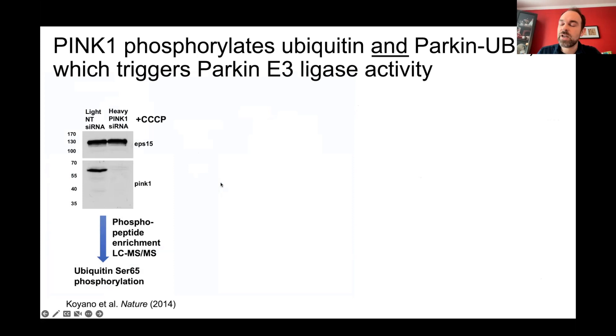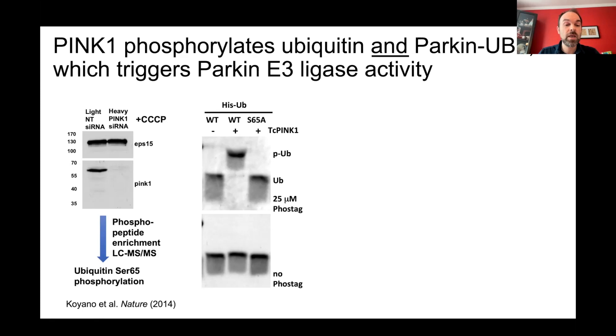PINK1 phosphorylates ubiquitin and the Parkin ubiquitin-like domain, triggering Parkin E3 ligase activity. Back in 2014, in collaboration with a group in Japan, we treated cells with CCCP with or without siRNA against PINK1, performed phosphopeptide enrichment and LC-MS, and identified a single difference: ubiquitin serine 65 — the main target of PINK1 kinase activity. We confirmed this with recombinant insect PINK1, since we cannot yet express human PINK1 in E. coli.